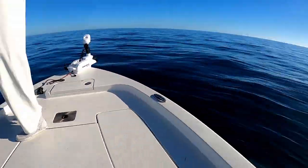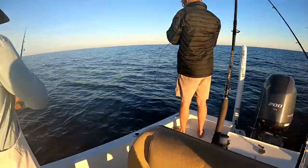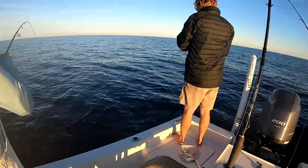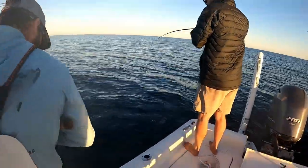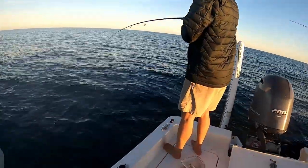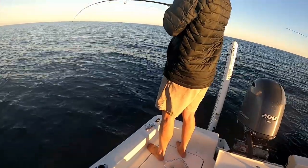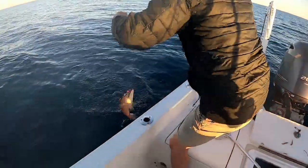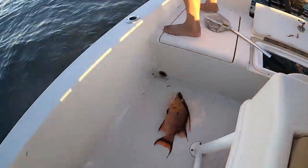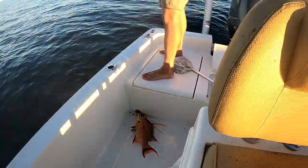Another hog! Now Austin's got one on. Slow and steady Austin? Slow and steady. Get the net - it's going right to the boat. That's a hog! Oh it's a hog - is it really? That's a keeper - thing got his eyes blown out. Nice. Second keeper of the day.